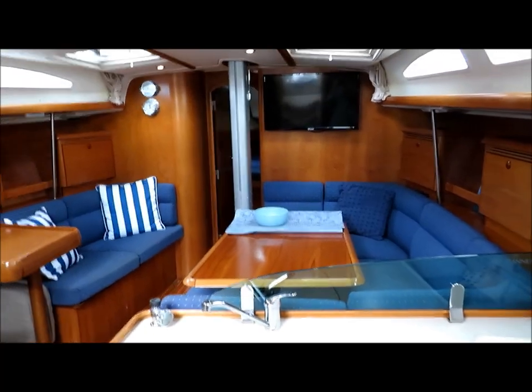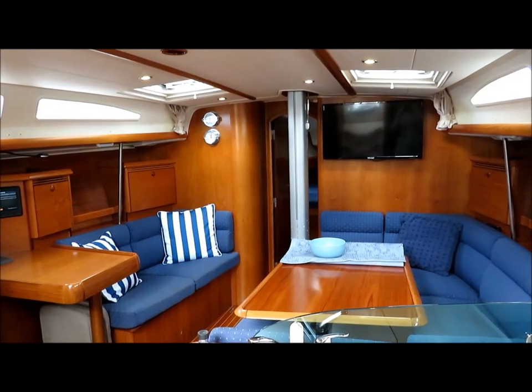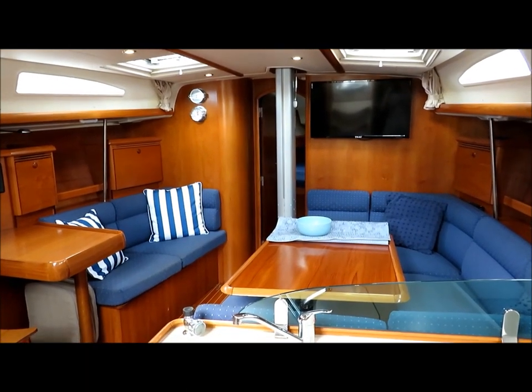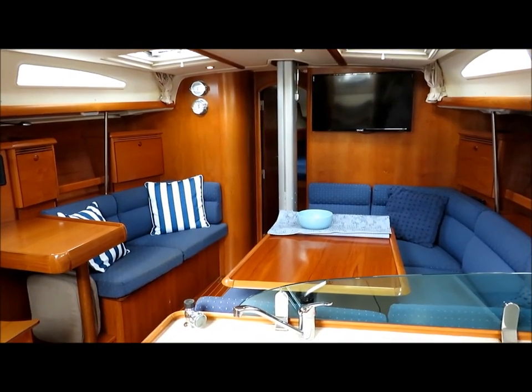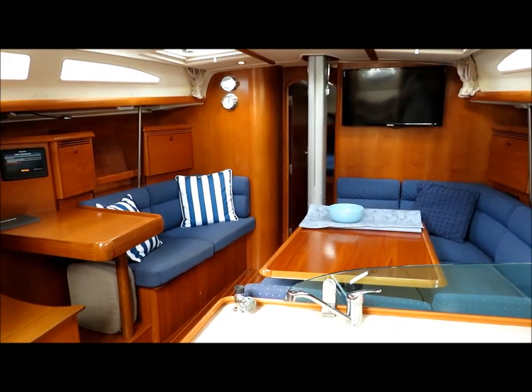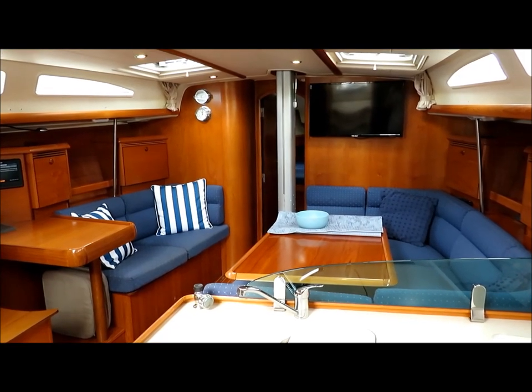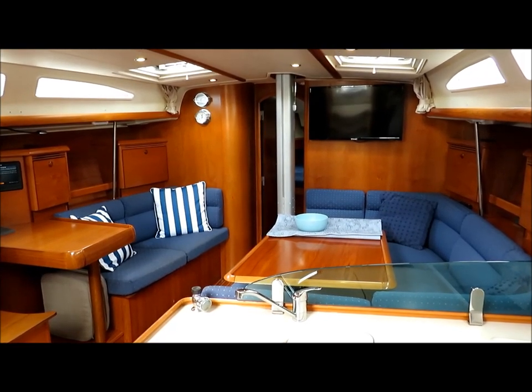If you'd like further details on this Sunfast 43 or to make an appointment to view it, we can be contacted on 02 9979 9755, or you can email us at info@performanceboating.com.au. Thanks for watching.